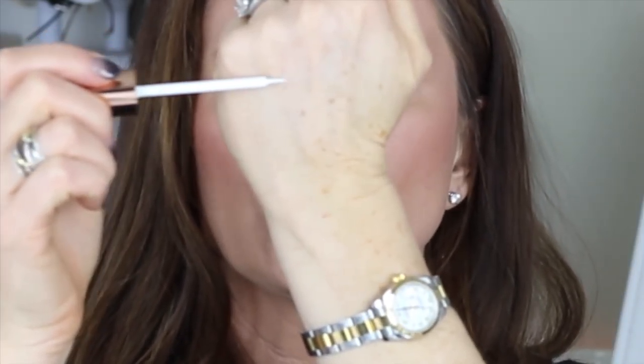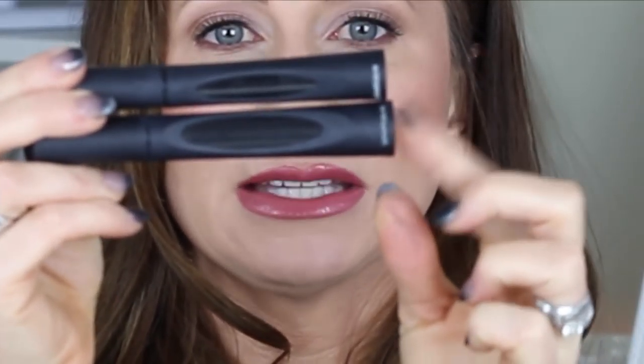Osquito lashes are amazing, and their lash glue as well — the Osquito lash glue blows Duo out of the water. I always used Duo and loved it, but this is so nice because it comes on a point applicator. You just draw it onto the edge of the lash, let it dry for a couple seconds, put it on, and they stay amazingly.